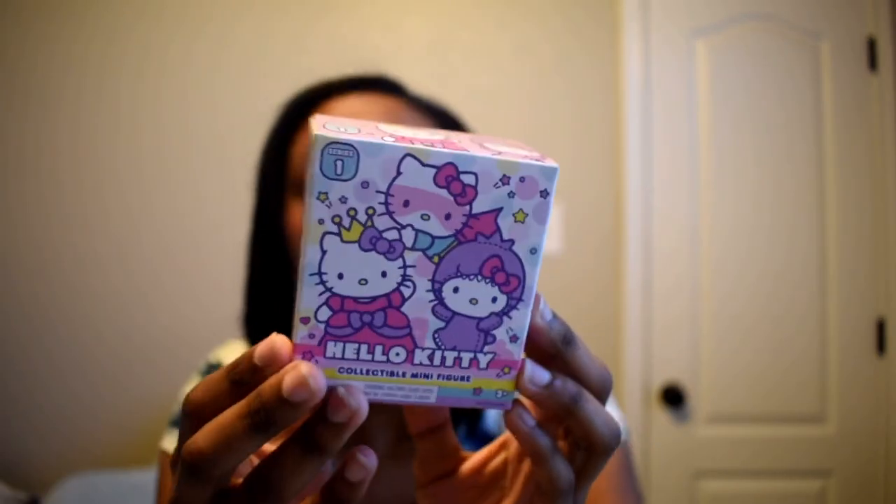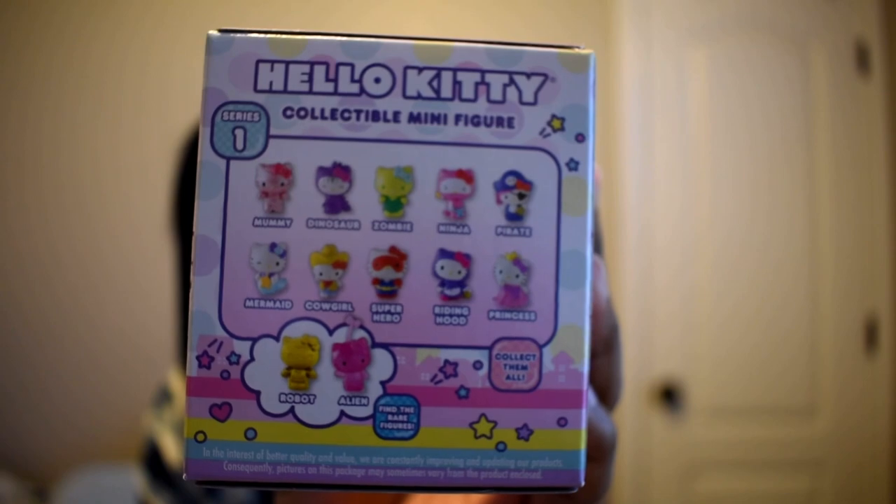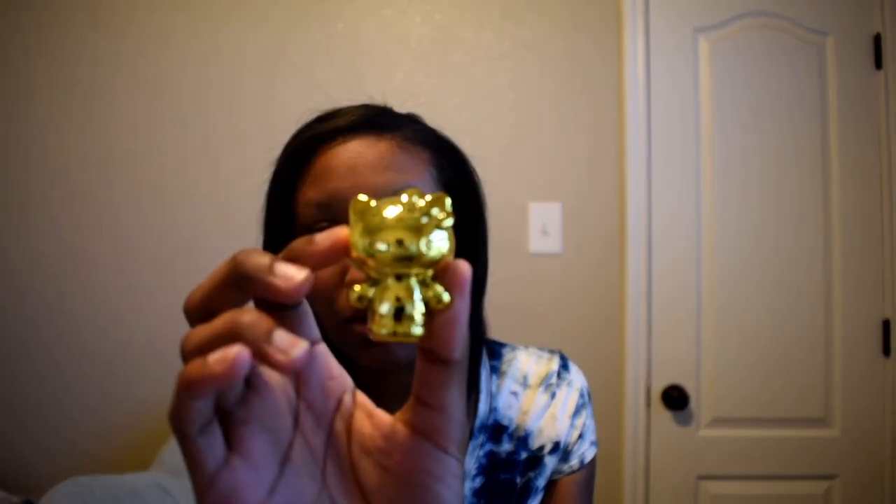The first one I pulled out is a Hello Kitty collectible mini figures set. Here's what the front looks like, and on the back are all the characters. Honestly I'd be happy with any of them. Let's see what's inside — and the first figurine we got is this little cute gold one, and it's actually the rare robot!